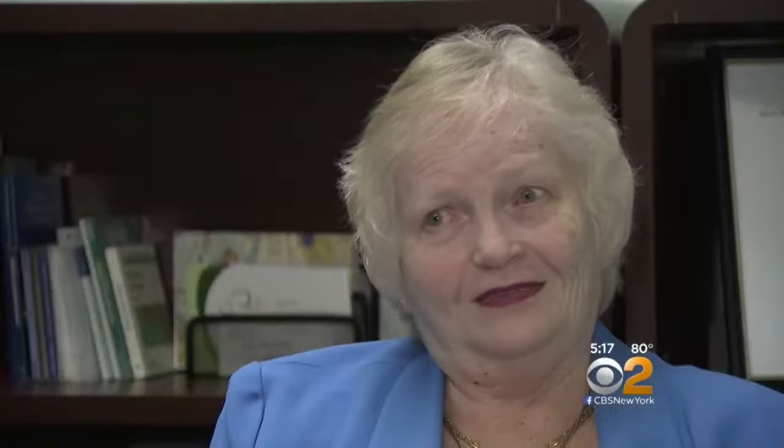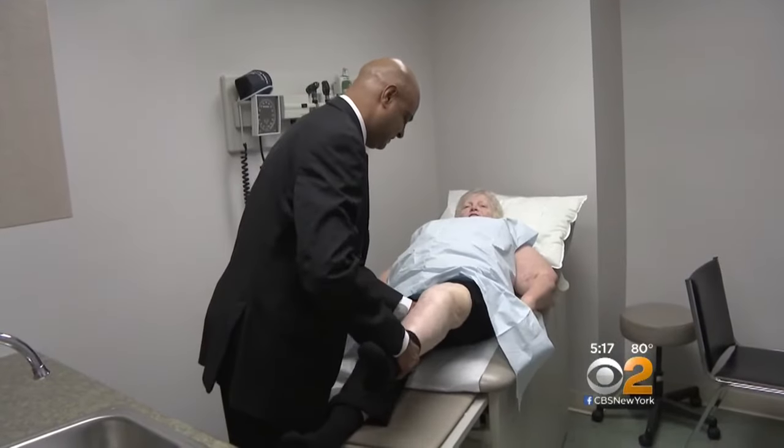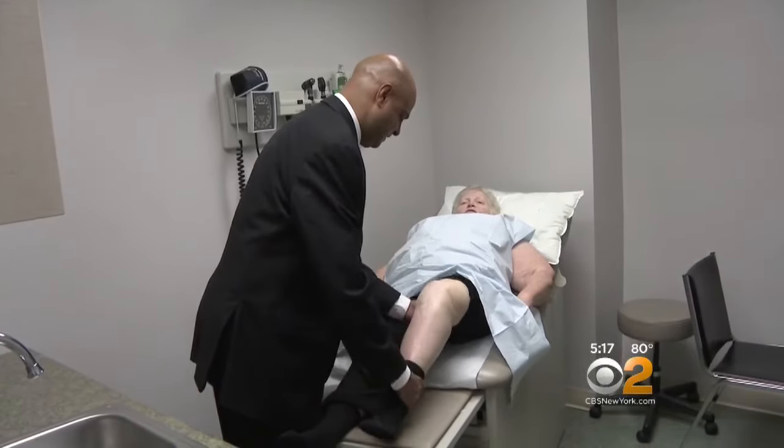Several doctors in the hospital said that it was time to give up and amputate my leg. It still brings tears. But Hazel found a doctor who was willing to try to save her leg.